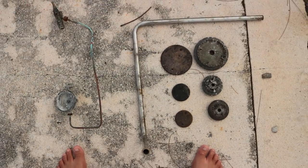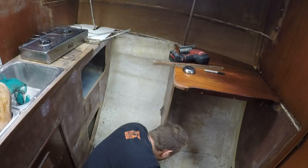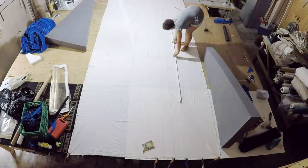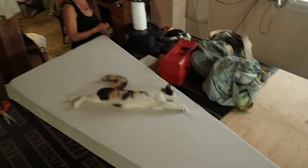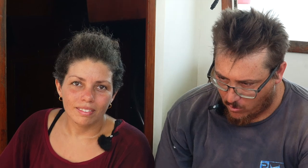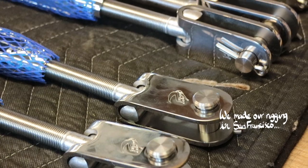Aboard Inez, we started with the basics of living — we tried to repair the galley first. Then we made up beds, getting new mattresses for the boat. The bathroom was improved, then we moved to the rigging, trying to get the boat moving.